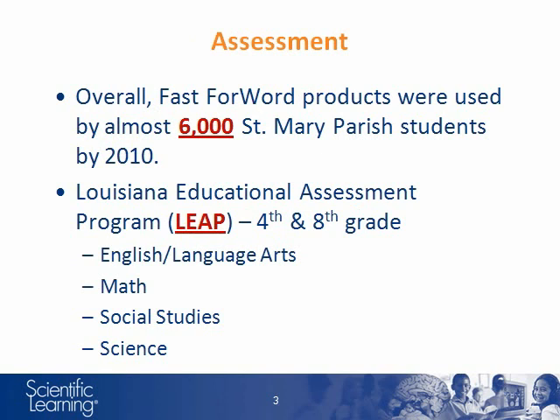This study investigates the changes during that time to the district's performance on the Louisiana Educational Assessment Program, or LEAP for short. This test is given to 4th and 8th grade students. The following analyses consider four main subtests: English Language Arts, Math, Social Studies, and Science.